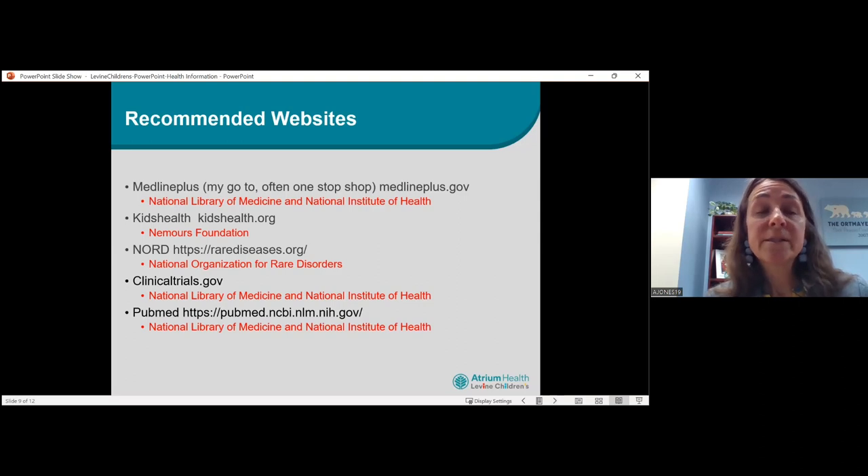NORD — the National Organization of Rare Disorders — is great for rare diseases, because there's really not a lot of information out there and you're not going to find it in mainstream websites. They're very comprehensive, will list journal articles they've cited, and will give you a list of organizations you can reach out to for more information or support. It's free to families, so you're not having to pay for this information.